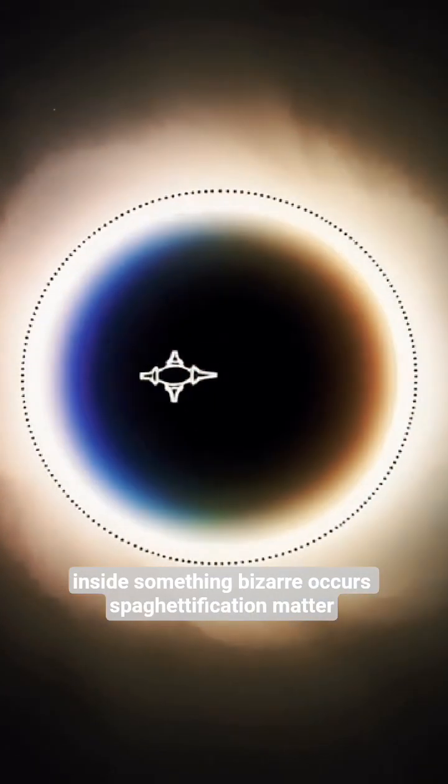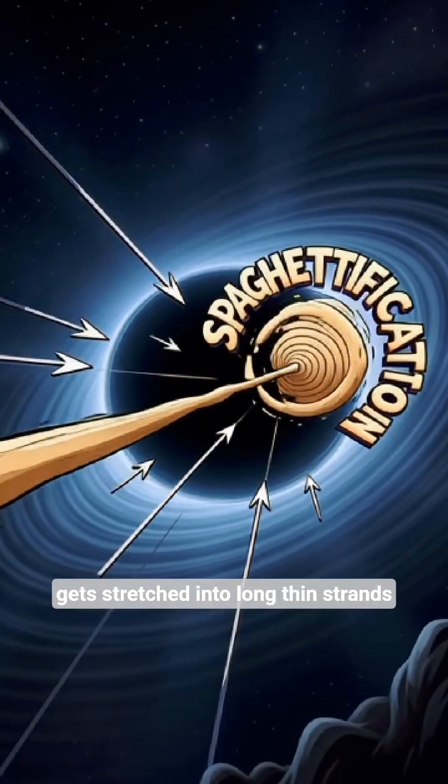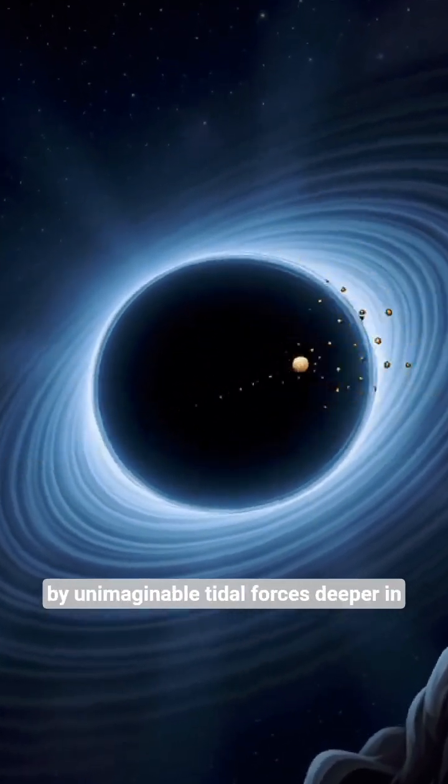Inside, something bizarre occurs: spaghettification. Matter gets stretched into long, thin strands by unimaginable tidal forces.